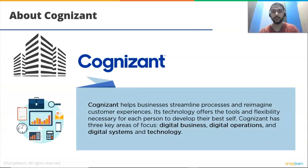Cognizant helps businesses streamline processes, reimagine customer experiences, and modernize technologies to keep up with constant changes in business environments. Its technology offers the tools and flexibility necessary for each person to develop their best self. In addition to information technology, security, consulting, IT and BPO, Cognizant also offers services in education and government. Cognizant has three key areas of focus: digital business, digital operations, and digital systems and technology.